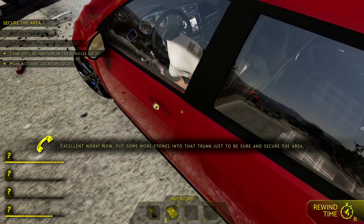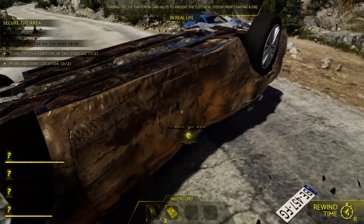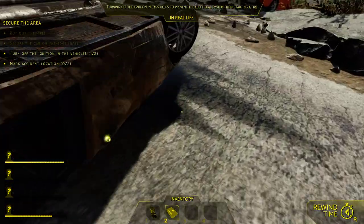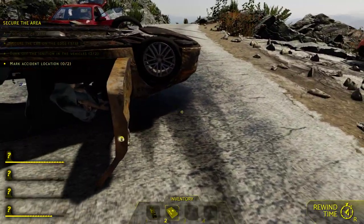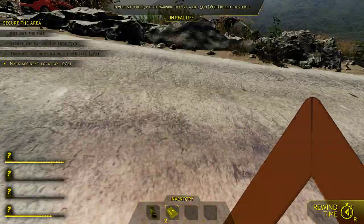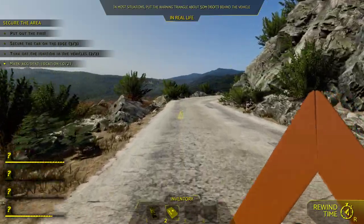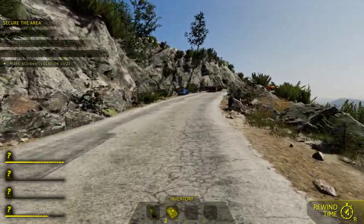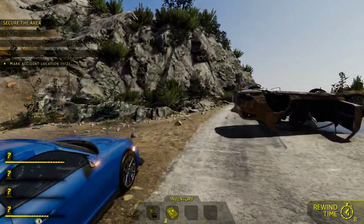We've finished that. Now we need to shut off the ignitions for all the cars. Turn hers off, turn hers off — can't get to it from this side, so we go to the passenger side. Now we mark the accident location. We get the triangle reflector cones and place them way down the hill so cars coming up fast will see the markers well before they get close to us. Then grab the triangle out of the red car and place it at the other end.